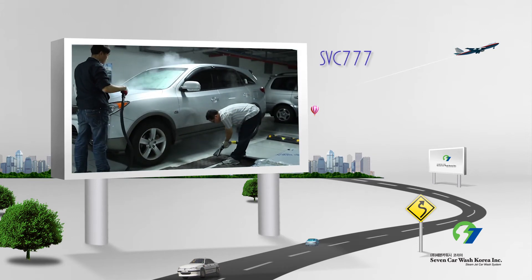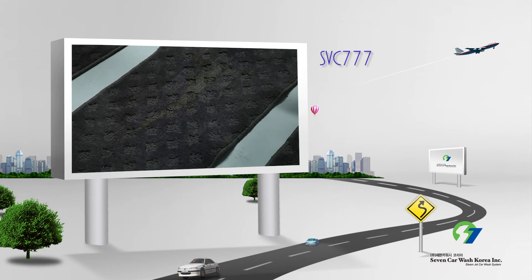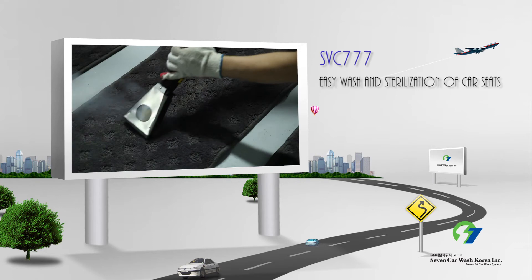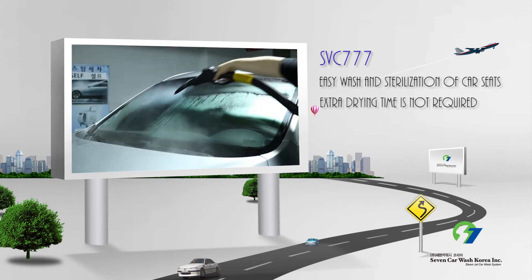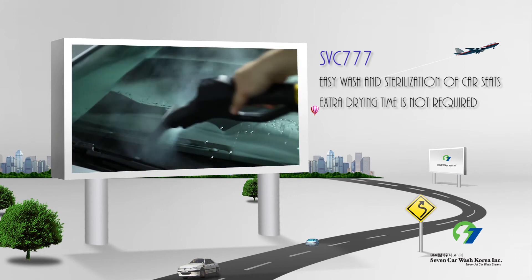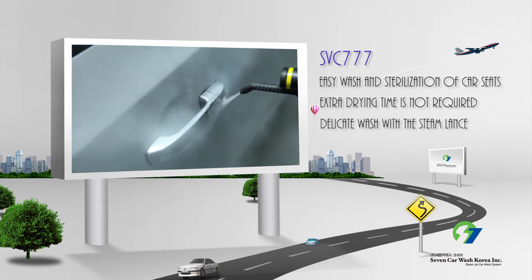The SBC777 model lets you wash your car with powerful steam and also absorbs the waste water it generates. It removes old stains from car seats, allowing you to use it without any additional drying time. In addition, delicate parts such as the keyhole can be cleaned with the steam lance nozzle.